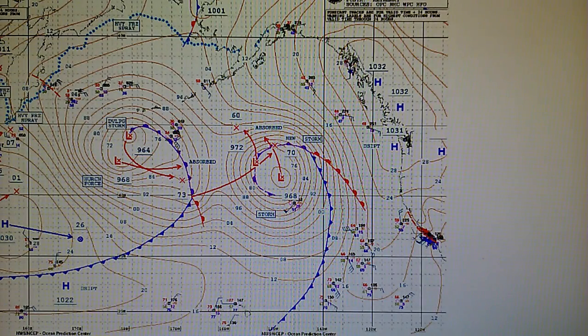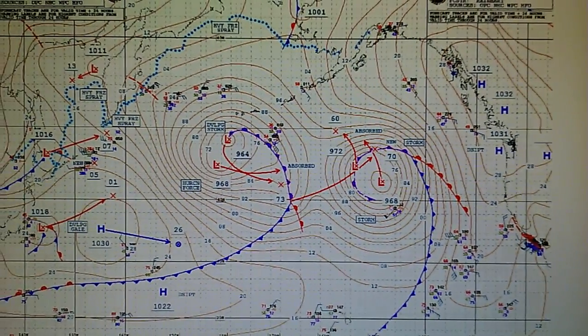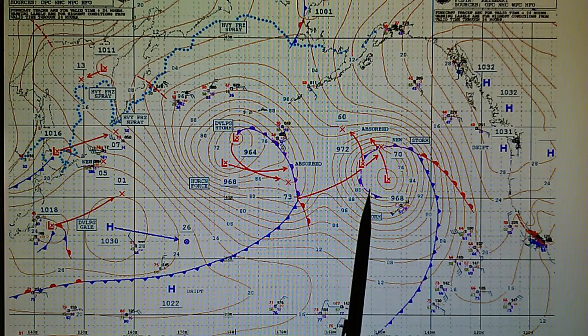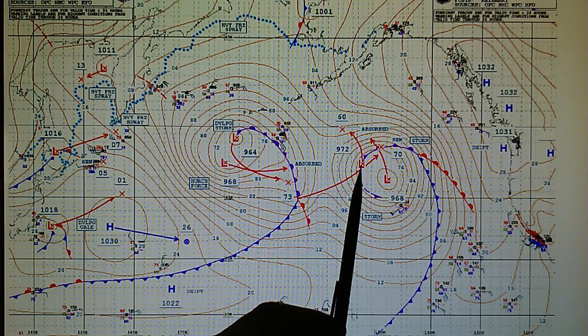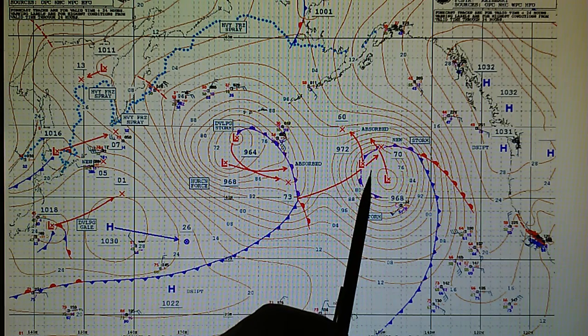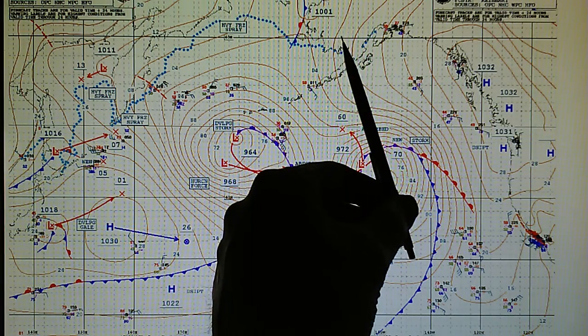Here is the surface analysis map. This Hurricane 4 storm was a 964 millibar yesterday. It's 968 now, and there's actually two lows identified in this core — one's a 972 millibar — and these are both moving to the north-northwest.